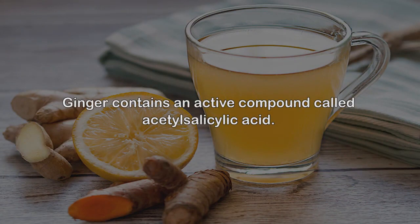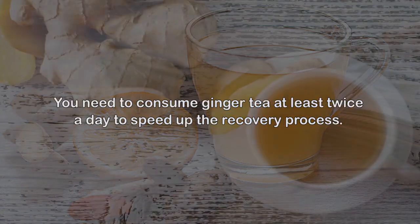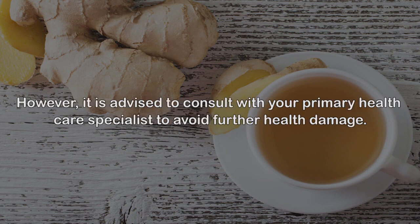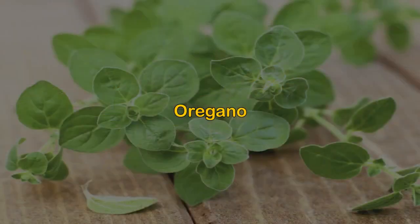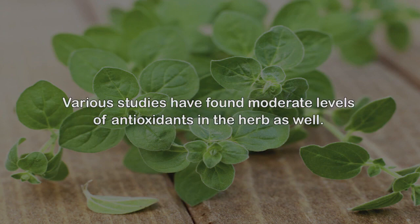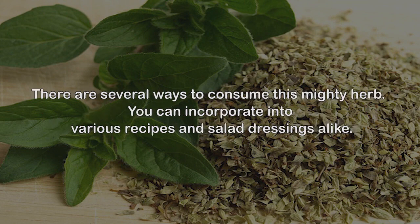9. Ginger tea. Ginger contains an active compound called acetylsalicylic acid. This mixture helps eliminate blood clots and is considered safe to treat the condition. You need to consume ginger tea at least twice a day to speed up the recovery process. It is advised to consult with your primary healthcare specialist to avoid further health damage. 10. Oregano. Oregano is a highly versatile herb. It contains soothing and healing properties, and studies have found moderate levels of antioxidants in the herb. It is considered a safe source to reduce platelet aggregation. You can incorporate it into various recipes and salad dressings.